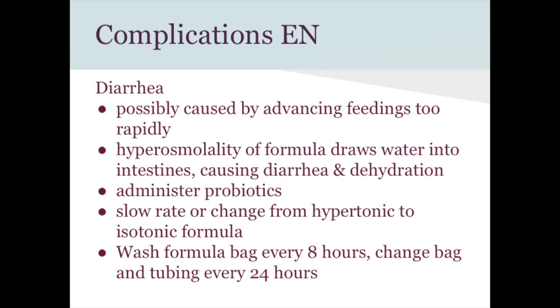Diarrhea is caused by the hyperosmolality of the formula pulling water into the GI tract. If feeding is too fast or the patient isn't tolerating it, diarrhea results. Interventions include adding probiotics, antibiotics if there's a GI infection, slowing the feeding rate per doctor's order, or changing to a different formula (hypertonic vs. isotonic). Wash the formula bag every 8 hours and change it every 24 hours.